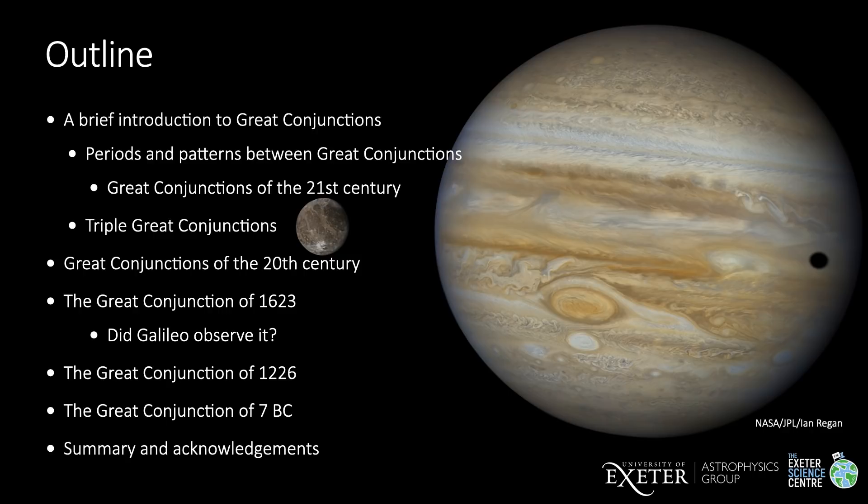I'll show you what is meant by a triple great conjunction. And then I'll get into the history. First, I'll briefly discuss the great conjunctions of the 20th century. Then I'll talk about the great conjunction of 1623 and whether or not it was observed by Galileo, or anyone else with a telescope at the time. I'll discuss the great conjunction of 1226, and then I'll finish with a few thoughts about Christmas and the great conjunction of seven BC.